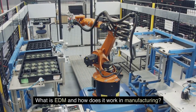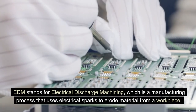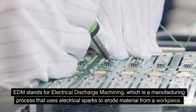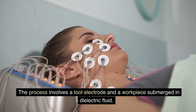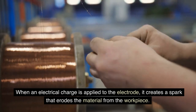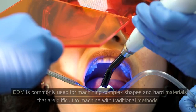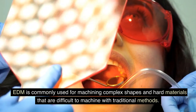What is EDM and how does it work in manufacturing? EDM stands for Electrical Discharge Machining, which is a manufacturing process that uses electrical sparks to erode material from a workpiece. EDM is commonly used for machining complex shapes and hard materials that are difficult to machine with traditional methods.